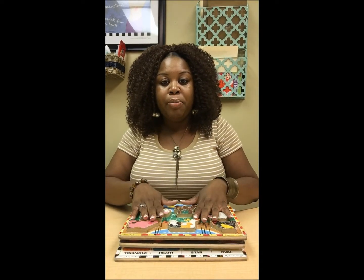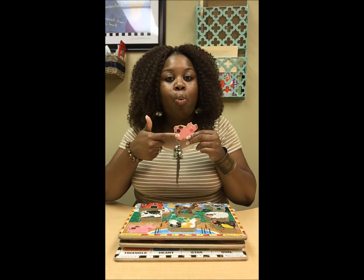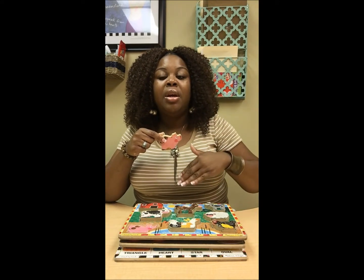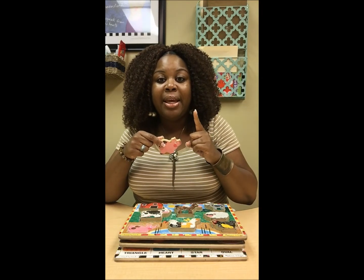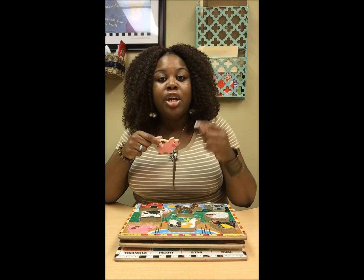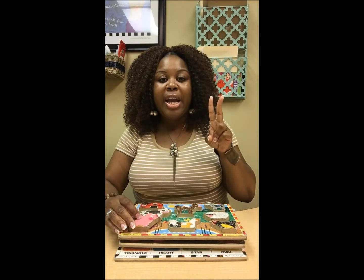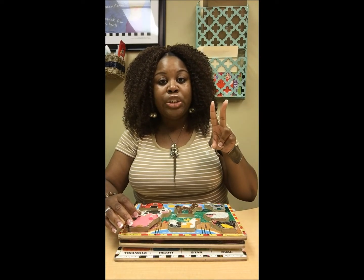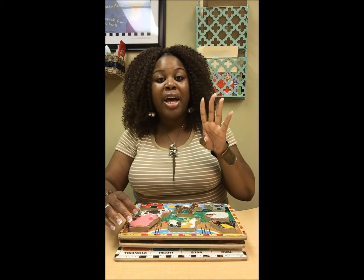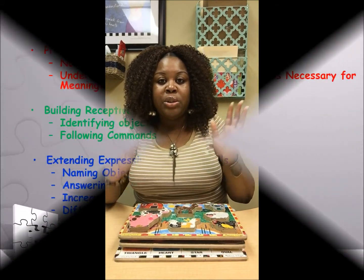Before they put them on the board, I will have all the pieces in my hand, hold them up, and ask: what is this? It introduces them to a question and gives them the inflection pattern of your voice going up at the end, letting them know they're being asked a question and that a response is expected. So they're also working on naming. You have them processing information, learning how to listen to a question, knowing what a question sounds like, and being able to provide a response. Those tips are very important for why I use puzzles.